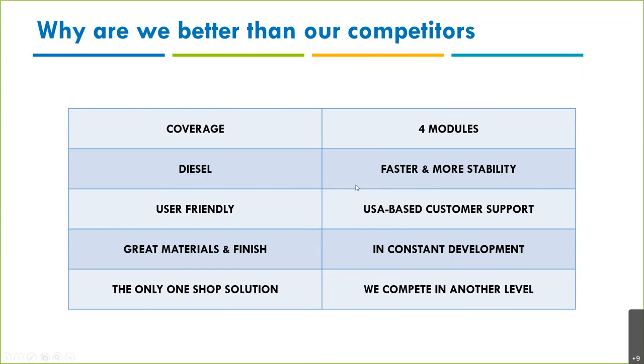Some distributors do a very good job providing their own customer support, but it's important that we as manufacturers have our own customer support available to support end customers and distributors. Great materials and finish on the link and cables — very good quality. We have updates every four months, so three updates per year. Jaltest is the only one-stop solution with all four parts: diagnostics, technical information, management tool, and customer support.